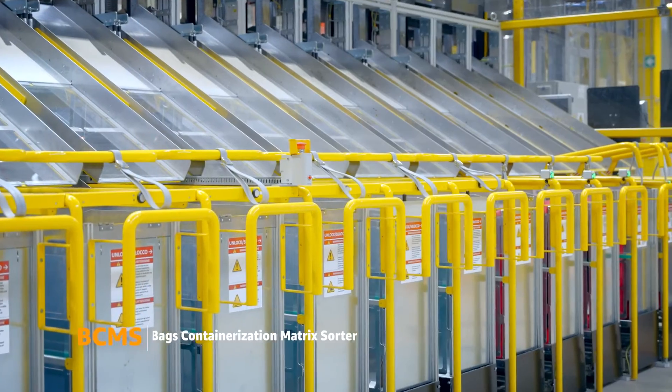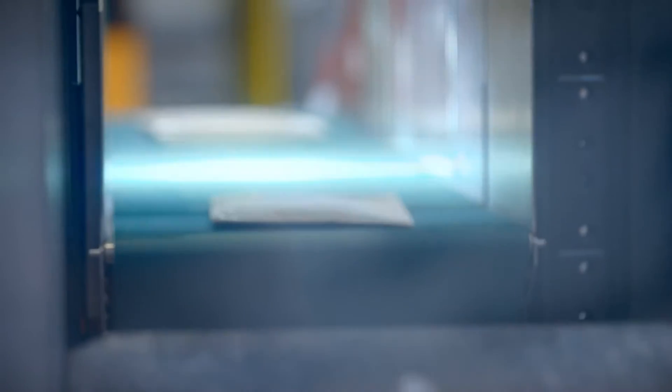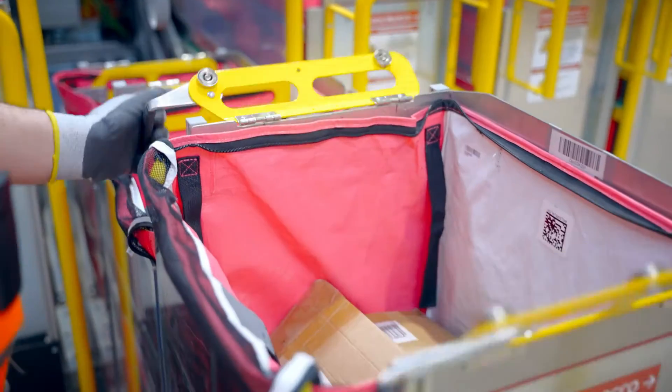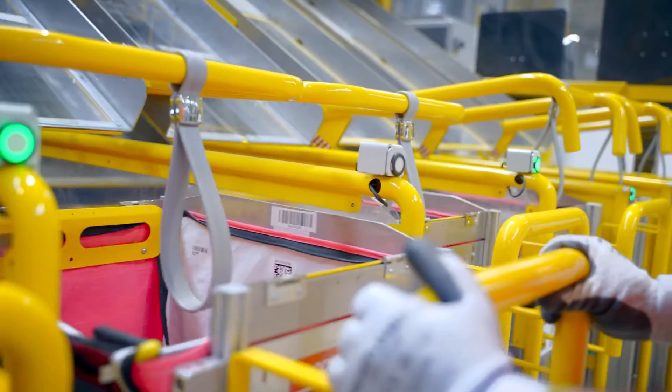The Bags Containerization Matrix Sorter, or BCMS, sorts packages into bags instead of containers. This means we can group together multiple packages with the same destination, making better usage of the space inside our sortation centers. But what does it mean putting innovation at the core?